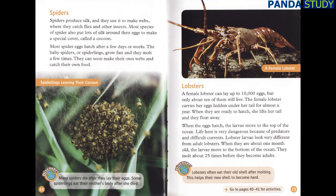Spiders. Spiders produce silk and use it to make webs where they catch flies and other insects. Most species of spider also put lots of silk around their eggs to make a special cover called a cocoon. Most spider eggs hatch after a few days or weeks. The baby spiders, or spiderlings, grow fast and molt a few times. They can soon make their own webs and catch their own food. Many spiders die after they lay their eggs, and some spiderlings eat their mother's body after she dies.